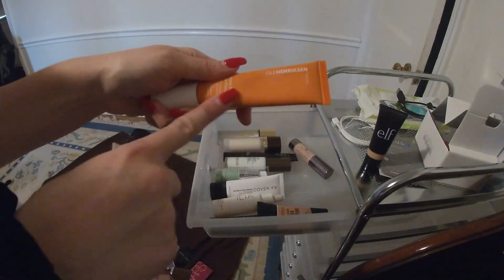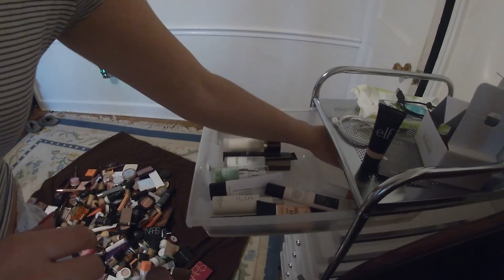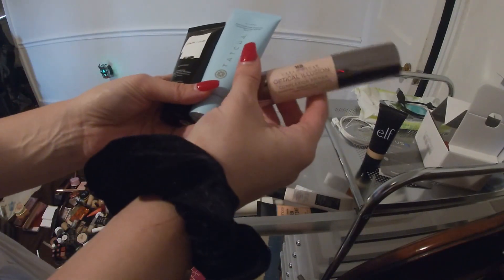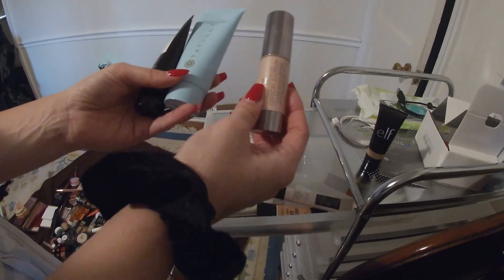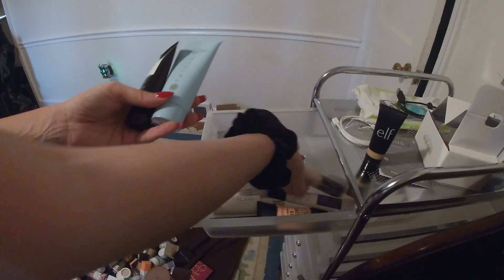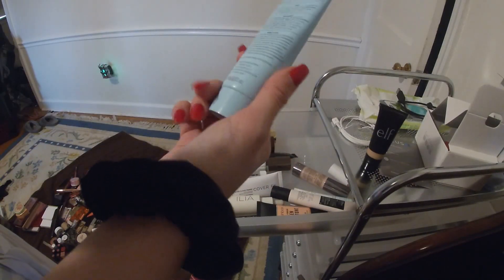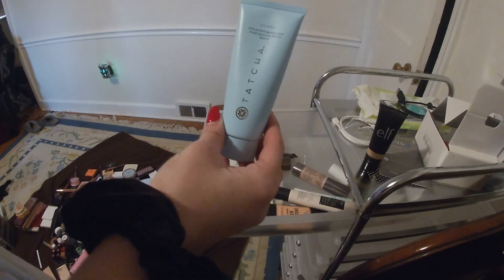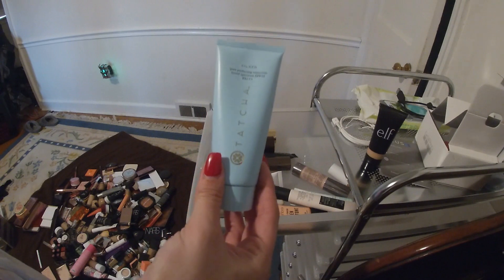This orange line from Ole Hendrickson is for brightening products. And then there's a trial size of the Urban Decay Optical Illusion — this does really well at making you look like you've got a filter on your face, it's really smoothing. Here's the Tatcha Silken, which is technically a sunscreen but it's a pore-perfecting one, so I like to use it as a primer in the summertime.